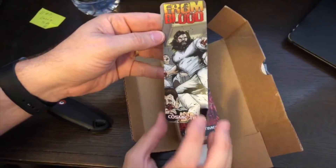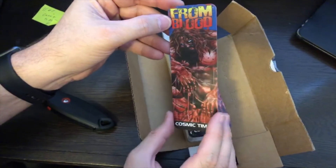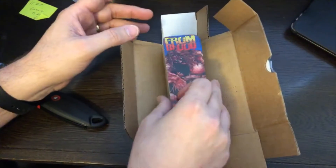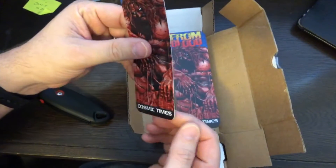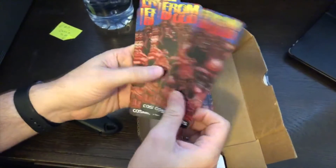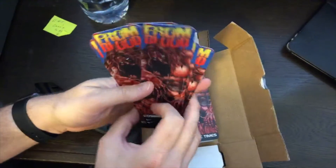Very cool! Stretch goal rewards for the From Blood Kickstarter. Got the beautiful cover artwork, the variant cover artwork by Larry Watts. Those rounded corners are nice — no pointy corners for us. Everybody who backed the Kickstarter and got a physical reward is getting one of these in their packs.